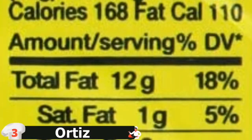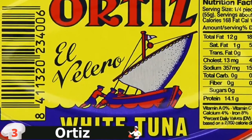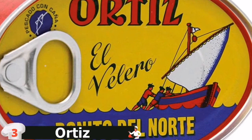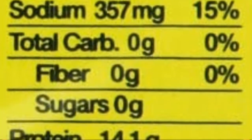Individually line-caught in northern Spain since the late 19th century using traditional methods, Benito del Norte are poached in the can with olive oil and plenty of salt before being sold globally. This albacore is so good that it makes regular store-bought tuna look like cat food. Ortiz is expensive and difficult to find, but it is well worth the price. Ordering in bulk online keeps the cost somewhat manageable.